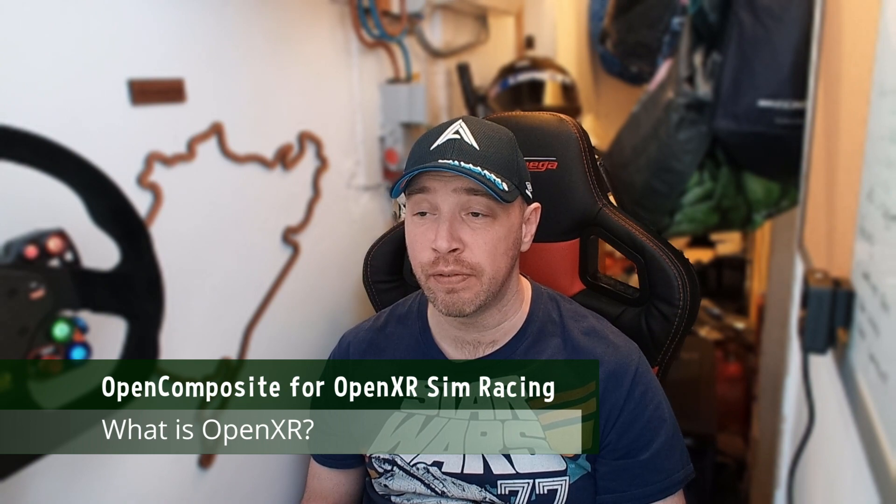OpenXR is an open standard to access VR and AR platforms and devices, developed by the Khronos group. The standard provides an API that allows developers to target all devices that conform to it. If your hardware manufacturer supports it, it can be used across all games developed or modified for OpenXR. At the time of recording, Windows Mixed Reality, Meta Rift, Quest, Quest 2, Pimax, HTC Vive, Varjo, and SteamVR all have OpenXR implementations.